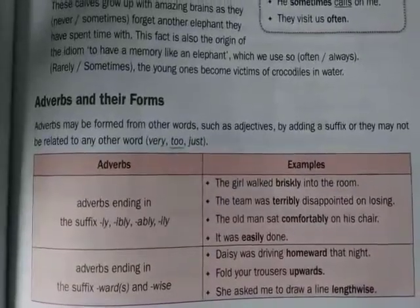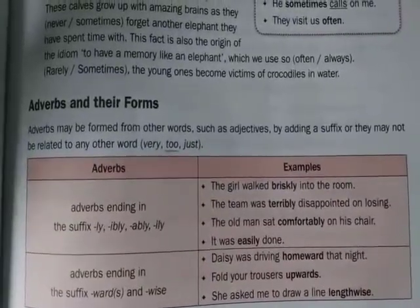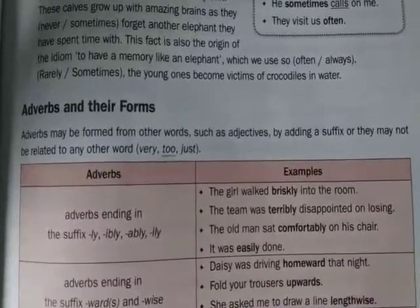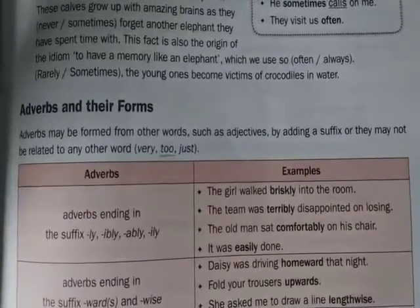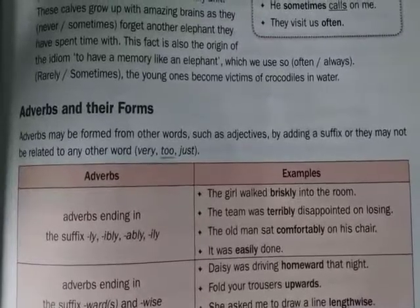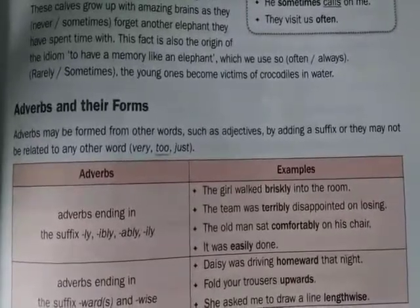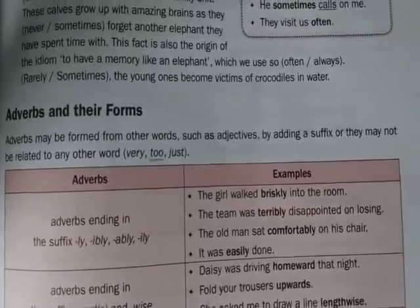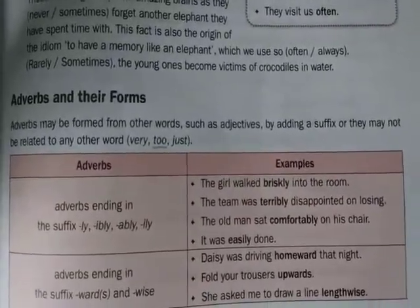Good morning students. Today let us learn adverbs and their forms. We can make adverbs by adding suffixes to the adjectives. In other words, adverbs may be formed from other words like adjectives by adding a suffix to the adjective. Let us learn how they are formed.